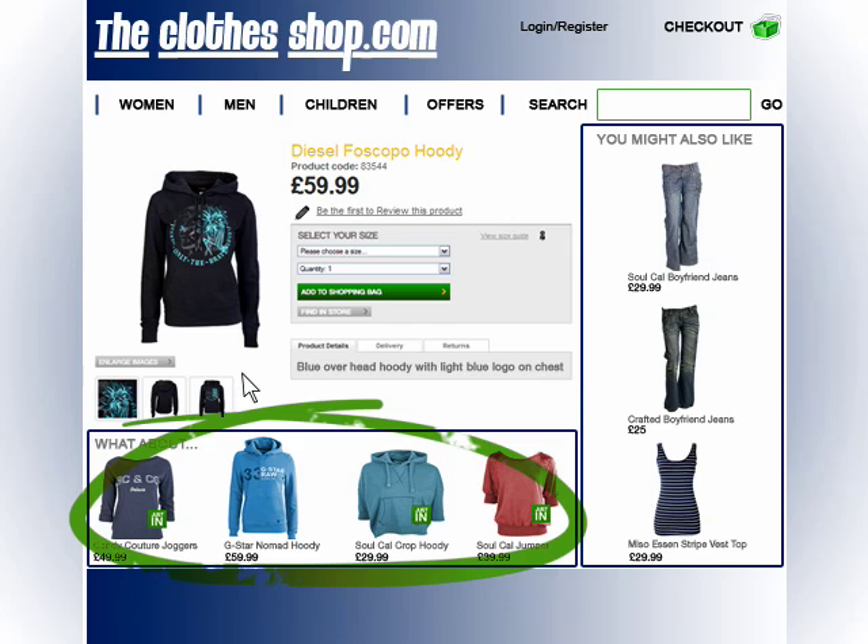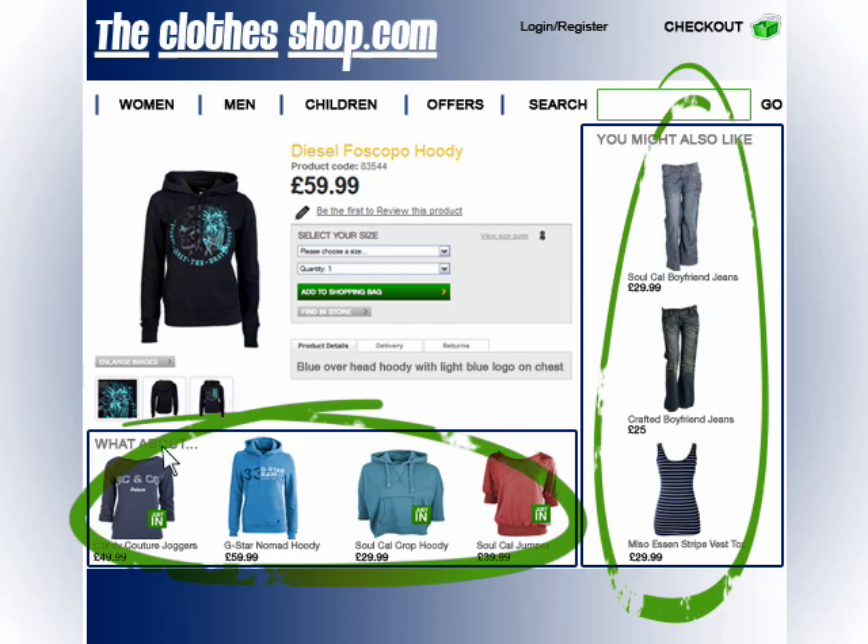And here, on the right-hand side, are other associated products — cross-sells — that Sue's also likely to want. We select these based on our knowledge of Sue and other users like her. So this isn't the end of the journey for Sue. Instead, we are always presenting her with multiple pathways and other interesting products that are likely to catch her eye.